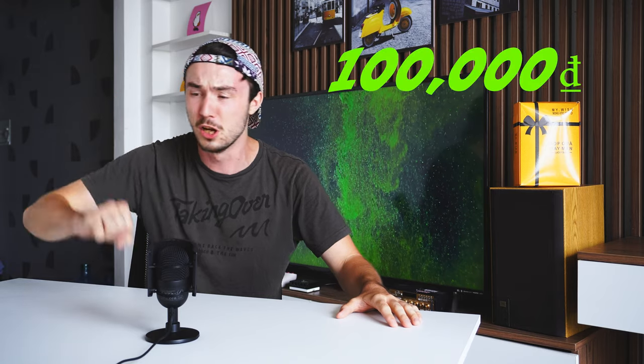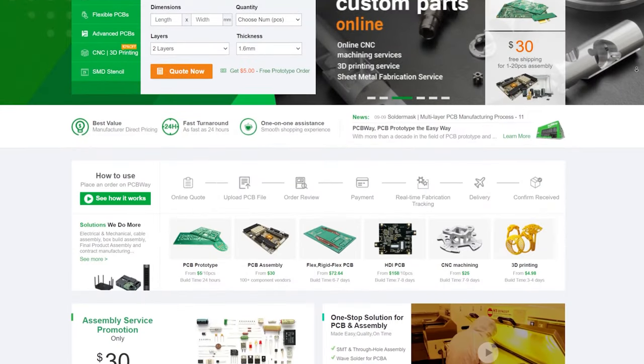After talking my parents out of the huge sum of 100,000 Vietnamese dong — four dollars — we just had to see what was in the box.